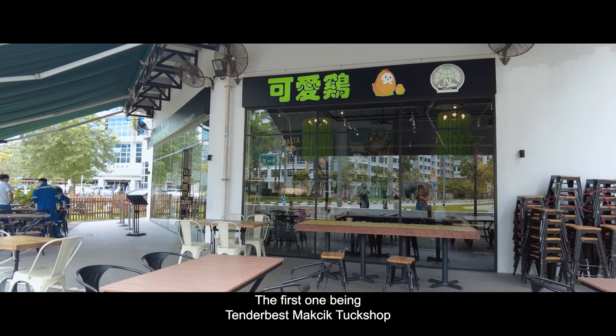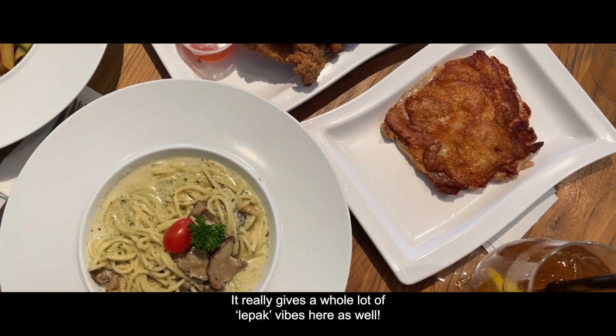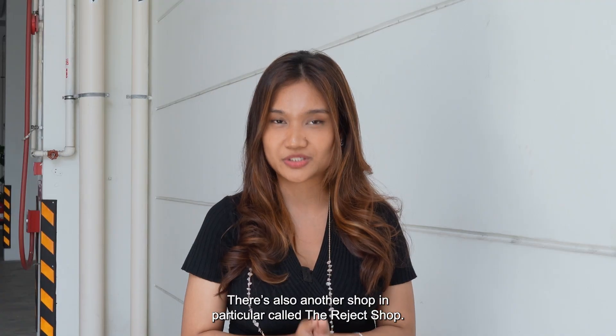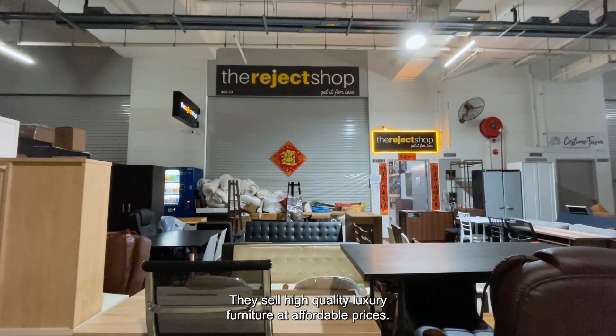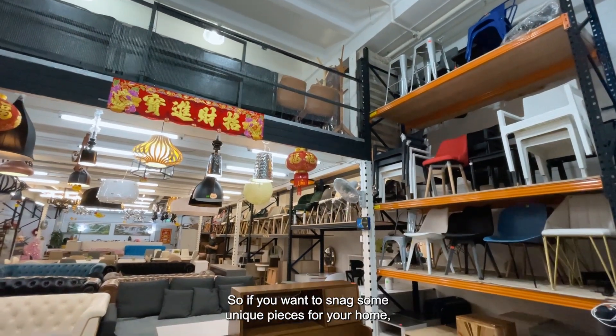The first one is Tender Bears Makjit Park Shop, a concept store serving delicious food that gives a whole lot of lepak vibes. There's also another shop called The Reject Shop — they sell high-quality luxury furniture at affordable prices. So if you want to snag some unique pieces for your home, you know where to go.